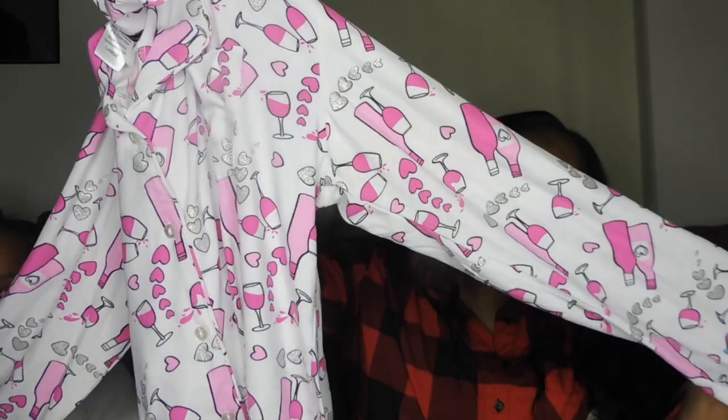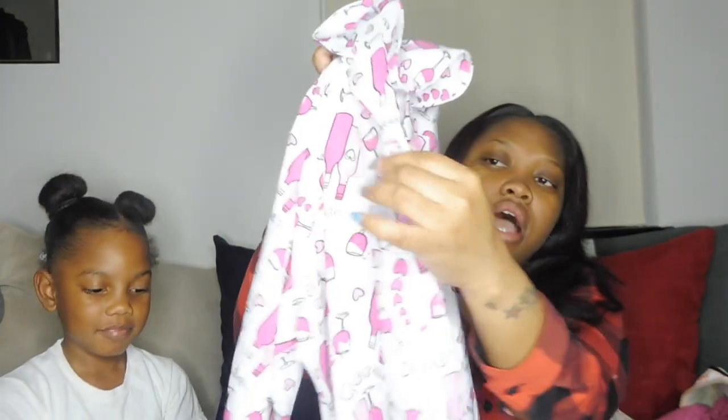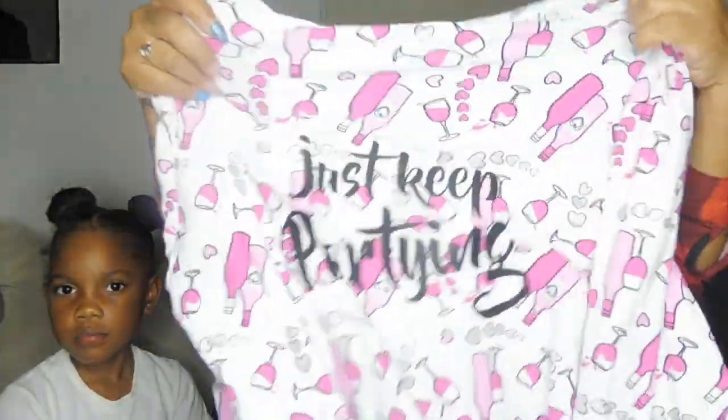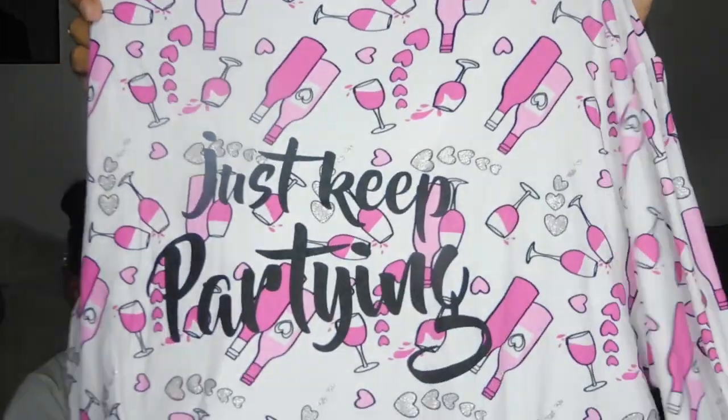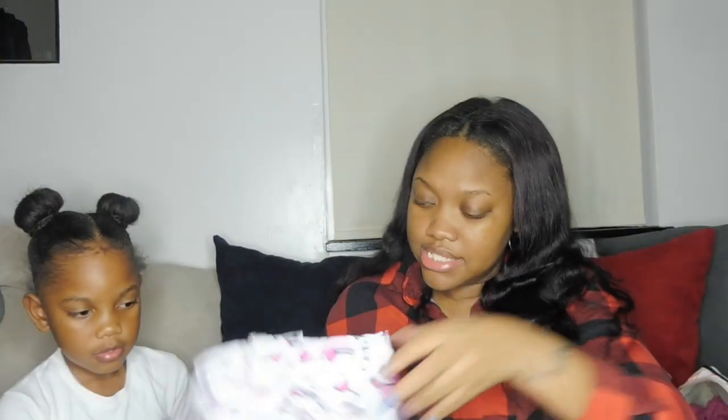I have pajamas. I've learned that the bottoms really don't matter much because your bottom half is always covered, but the top is important. I got this set from my local Ross Express — it's pink and white with glasses and bottles on it. The main reason I chose it is that it has buttons so I can easily unbutton and button back up when breastfeeding. On the back it just says 'Just Keep Partying.' It's comfortable and easy to maneuver.